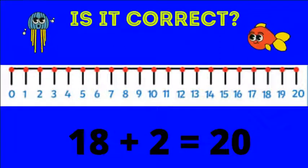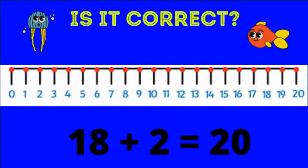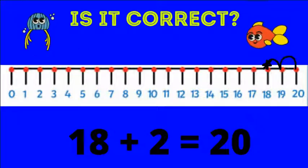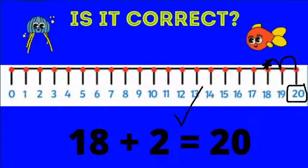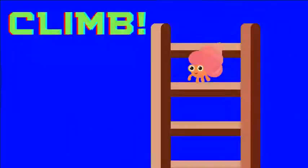Slime! Is this correct: 18 plus two equals 20? We start on 18 and jump forward. One, two. We land on 20. This is correct — we get to climb.